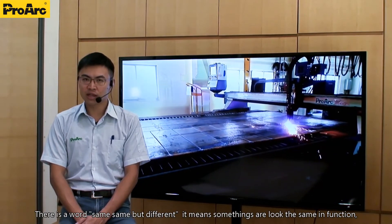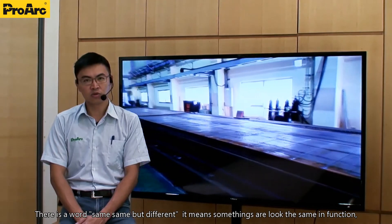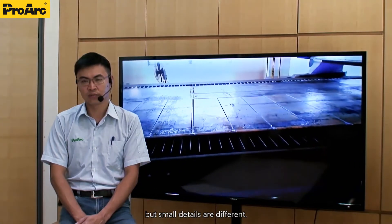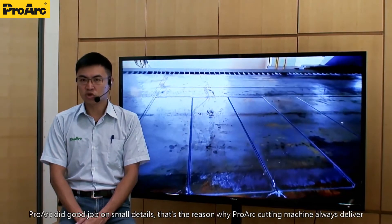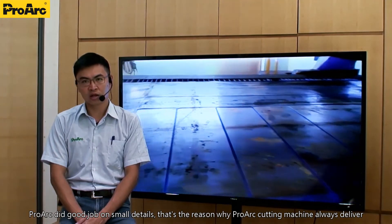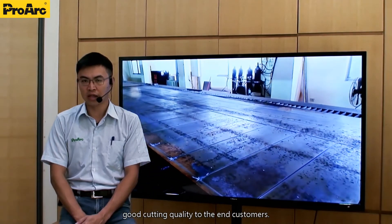There is a saying: same, same but different. It means something looks the same in function but the small details are different. Prague does a good job on small details — that's the reason why Prague cutting machines always deliver good cutting quality to end customers.